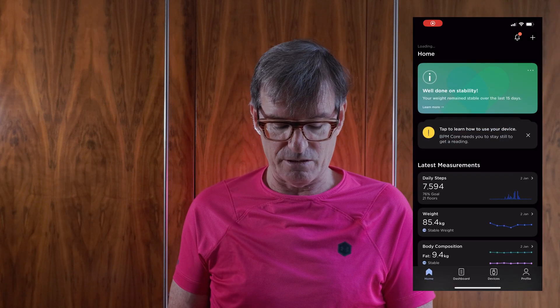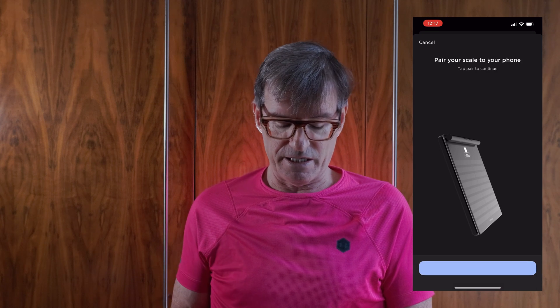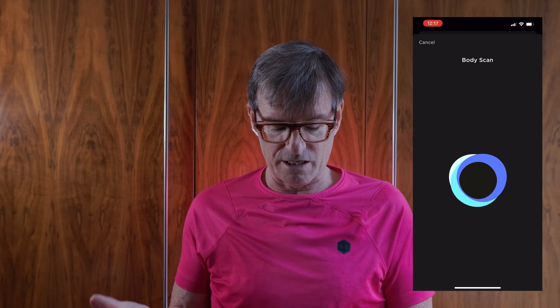It's very easy to set up. To pair it you open up the Health Mate app and it'll detect the scales. I did this the other day — it detects the scale, shows an image of it, and then checks for updates. Like most hardware it takes a firmware update, and since I've been using the Health Mate app for many years I already had that set up.